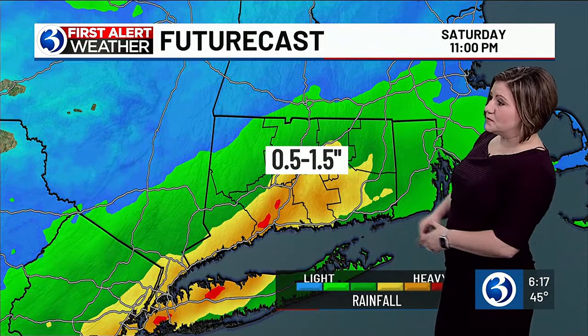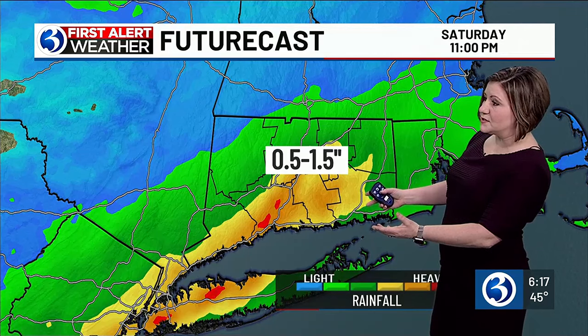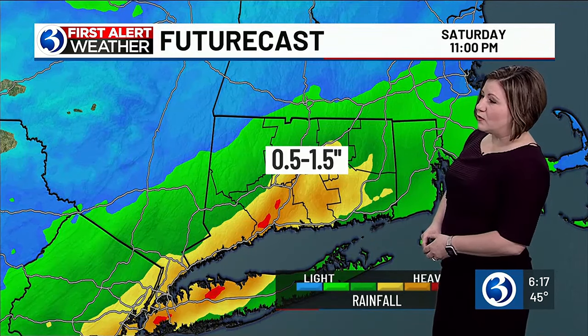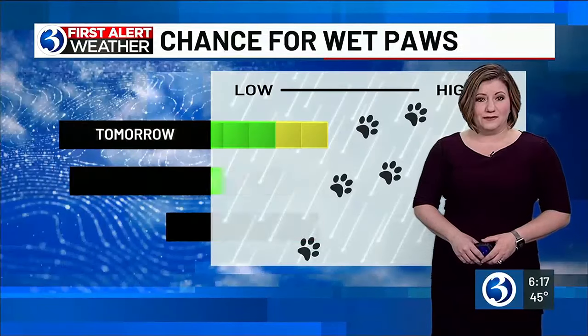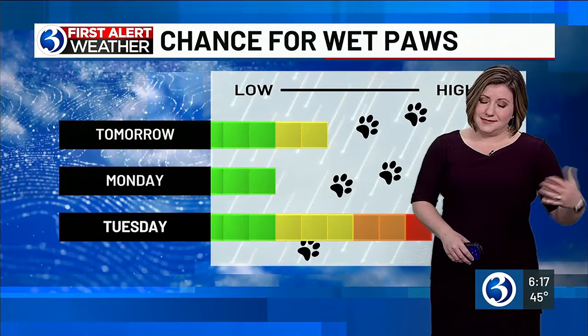As we take a look at how much rainfall — some spots could get close to two inches; not out of the question where you see the red — but really it's a half an inch to an inch and a half of rainfall. So certainly wet conditions tonight.